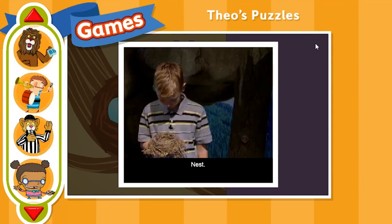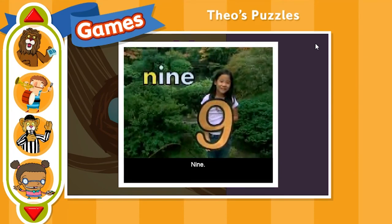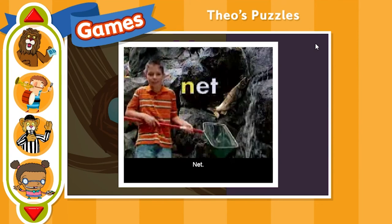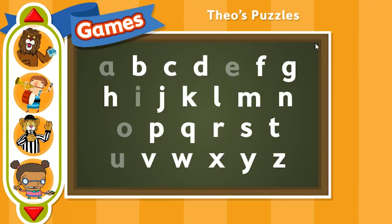Nickel. Nest. Neck. Nine. Needle. Nose. Napkins. Click another letter!